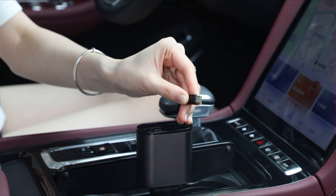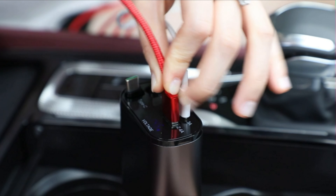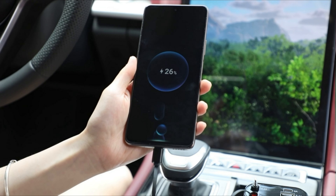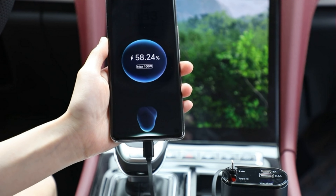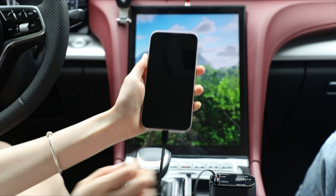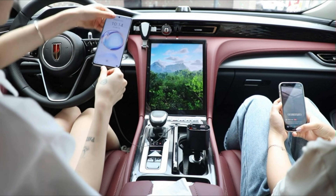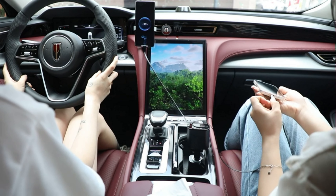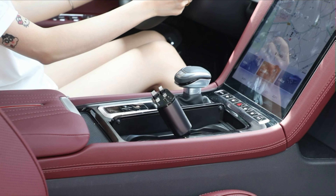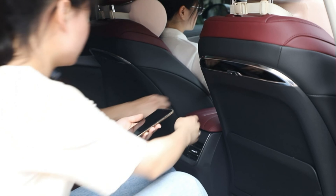Its flexible retractable design allows the cable to extend up to 80 centimeters and retract automatically, keeping it tidy without entanglement. Compatible with various vehicle models, including mainstream 12 volts to 24 volts cars, it provides a secure plug-in that remains stable even on bumpy roads. With a package that includes a 360-day hassle-free replacement or refund policy, you can buy with confidence. The company offers lifetime 24-hour customer service support, ensuring your satisfaction.